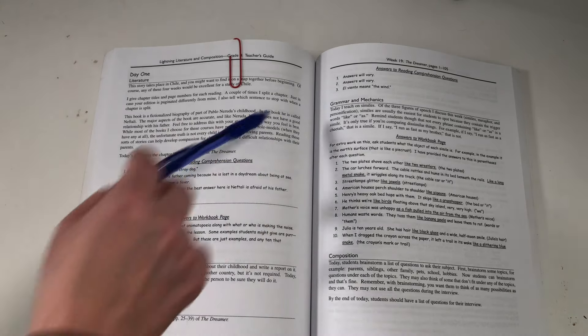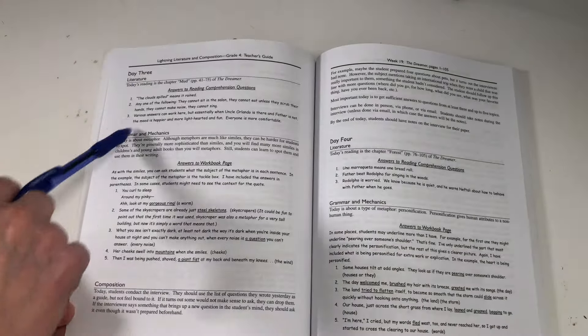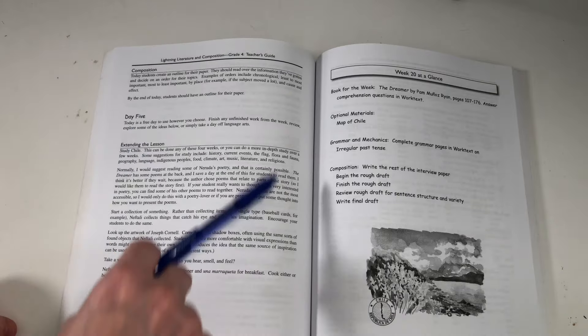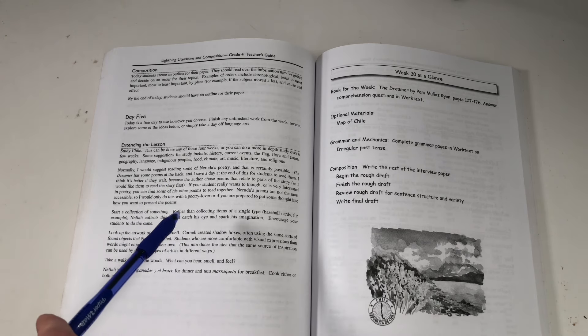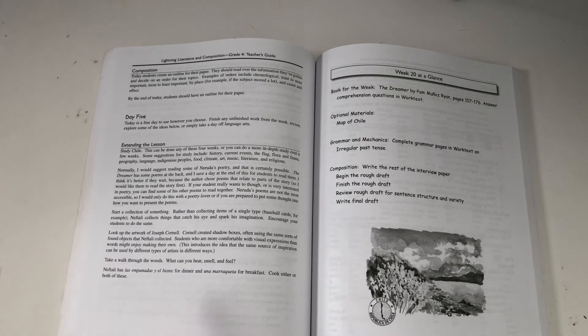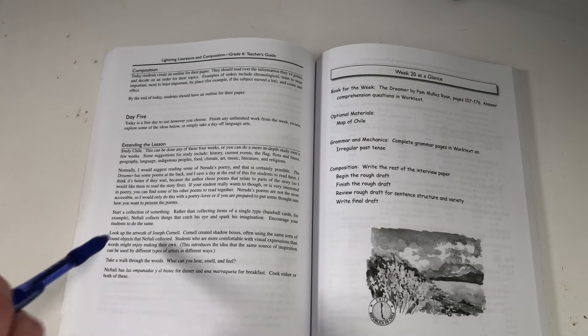Moving on, it has Day 2 with reading, grammar, and composition. Then Day 3: reading, grammar, composition. Day 4: reading, grammar, composition. Day 5 is always a free day, which is my favorite part about the curriculum — it works on a four-day schedule, which is amazing. My kids love it. I have it worked into our schedule where I do science and history on Fridays instead of lit and reading.